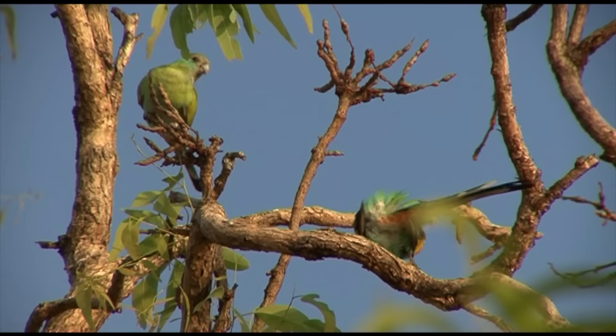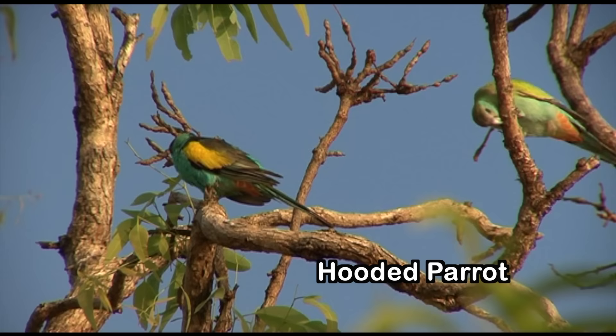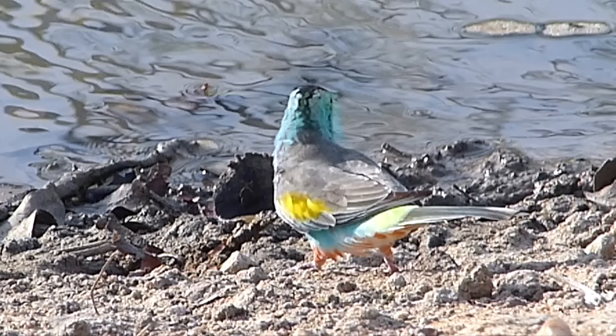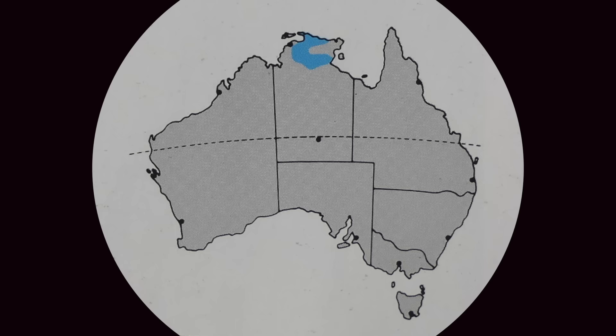Hooded parrots were once described as a race of golden-shouldered parrot because of their very similar plumage and breeding habits. However, these two species are now widely separated on different sides of the gulf. The main plumage difference is the smaller blackish cap of the male. The golden-shouldered is even more restricted in range, found only in one area of Cape York, and is endangered due to habitat loss and increased predation.